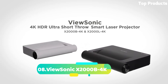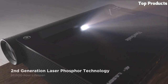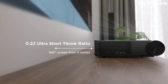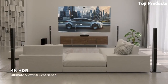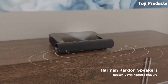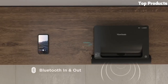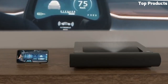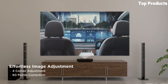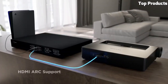Number 8: ViewSonic X2000B4K. The ViewSonic X2000B4K is a feature-packed 4K projector that offers impressive image quality and versatile functionality. With its native 4K Ultra HD resolution, it delivers stunningly sharp and detailed visuals with vibrant colors and high contrast. Featuring a brightness of 2,200 ANSI lumens, the X2000B4K ensures bright and well-defined images, even in moderately lit environments. It supports HDR content, enhancing the dynamic range for more realistic and immersive viewing experiences. This projector utilizes a long-lasting lamp with a lifespan of up to 15,000 hours in super-eco mode, reducing maintenance and cost.